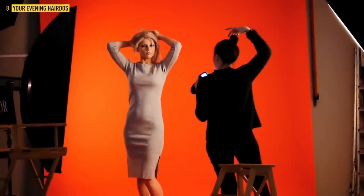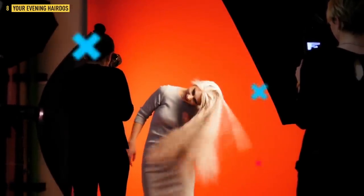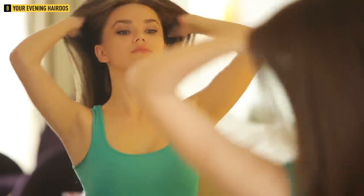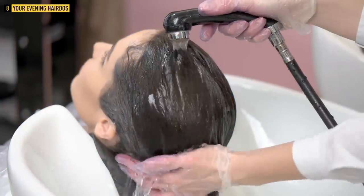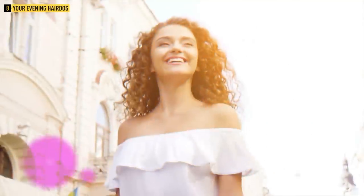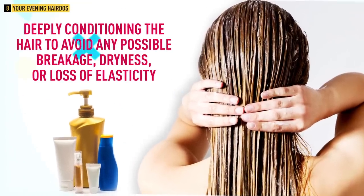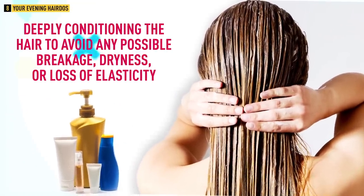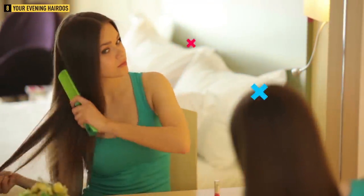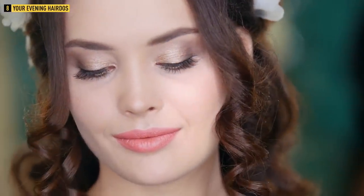But these hairstyling tricks aren't all you can do to make your hair look better. Taking care of your locks almost as much as you take care of your skin is one of the most important parts of looking younger. Celebrity stylist Paul Labreck recommends always finishing washing your hair with a cold rinse — this helps lock in the conditioner and make your hair shine. He also suggests deeply conditioning the hair to avoid any possible breakage, dryness, or loss of elasticity. Moreover, regular deep conditioning treatments can even help with graying hair.